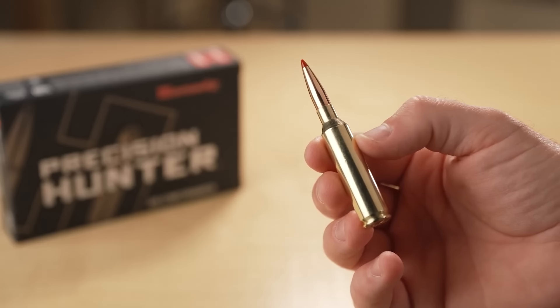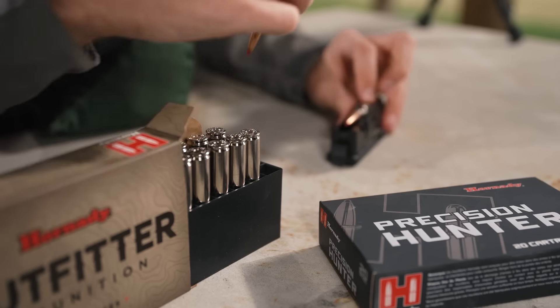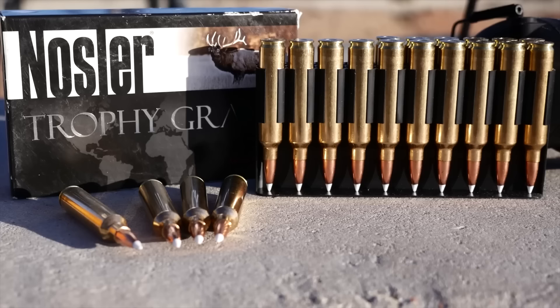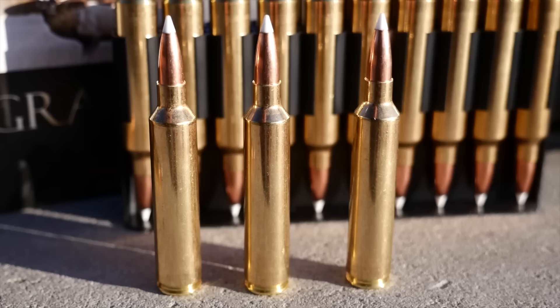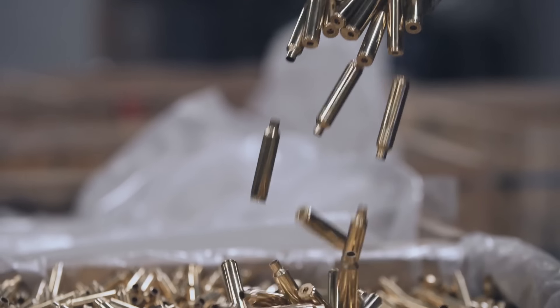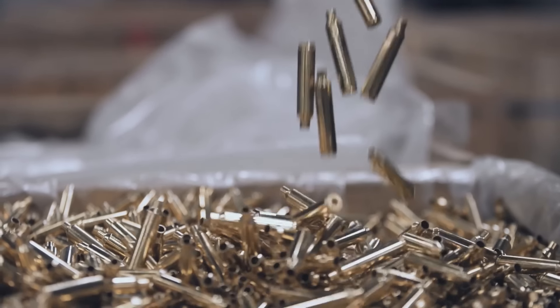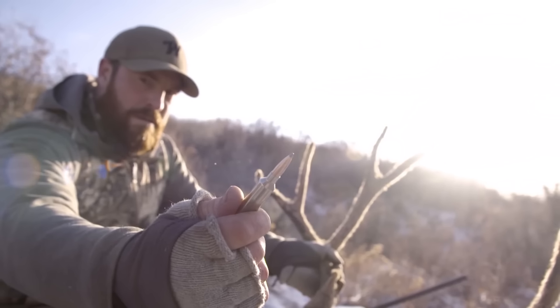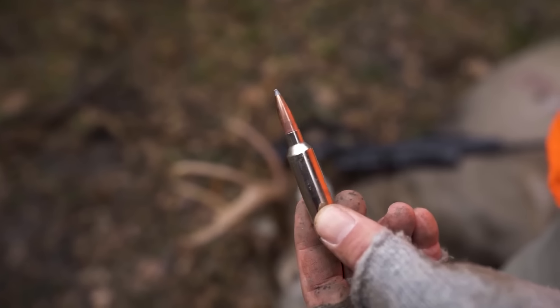I'd love to hear from you. Have you tried any of these cartridges, or is there another round you swear by for long-range shooting? Let me know in the comments below — let's get a conversation going. And if you enjoyed this video, please like, subscribe, and hit the bell to stay updated on all things precision shooting. I'll see you next time.